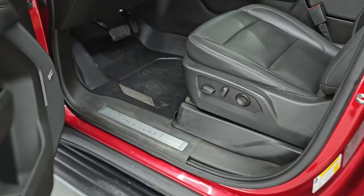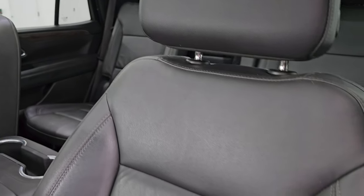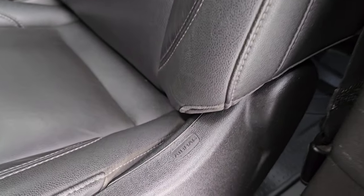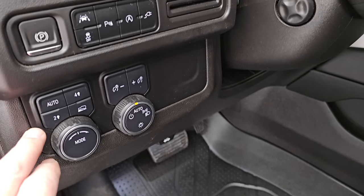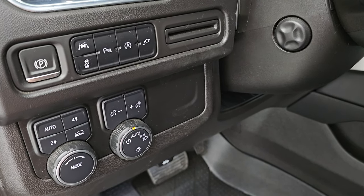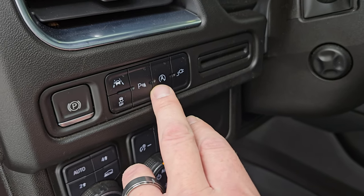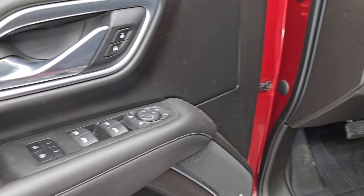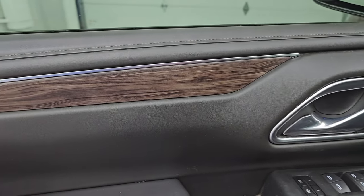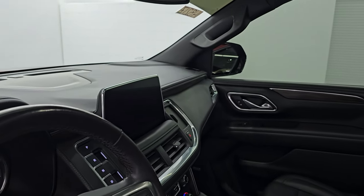Up front, the LT package gives you the same black leather bucket seats — no rips or tears, they are in fantastic condition. Smells very clean inside; I don't think it's been smoked in. You do get side curtain airbags, power driver's seat with lumbar, factory all-weather floor mats, push-button four-wheel drive, different driving modes, auto headlamps, and a power telescopic and tilt steering wheel. You also have memory driver seat, power windows, locks, and mirrors, and the heated power mirrors do power fold in.